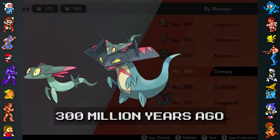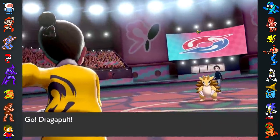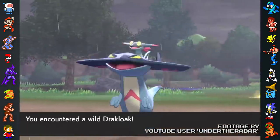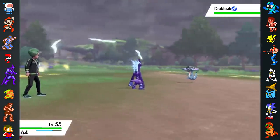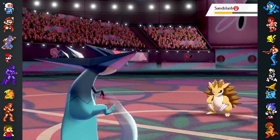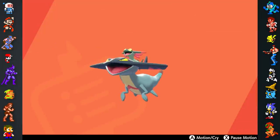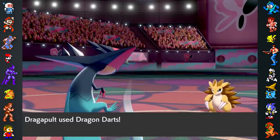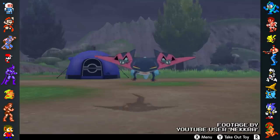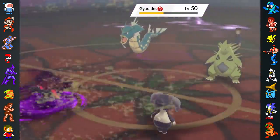The Dragapult family, and in particular its final evolution, draw inspiration from Diplocaulus. These were amphibians with boomerang-shaped skulls that existed even before the dinosaurs. All three stages of the Dragapult family exhibit the theme of amphibian metamorphosis — the way real-life amphibian bodies transform as they grow older. Dreepy has visible gills and only two underdeveloped arms. Drakloak loses the gills and starts growing a second pair of legs. And Dragapult completes the metamorphosis with fully developed legs. These Pokemon also pay homage to Diplocaulus via their elemental types, being half dragon and half ghost, to reference the extinct amphibian.